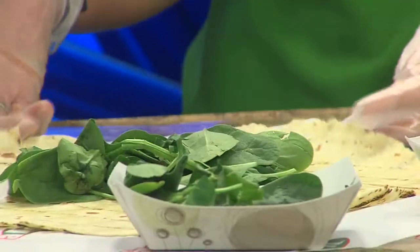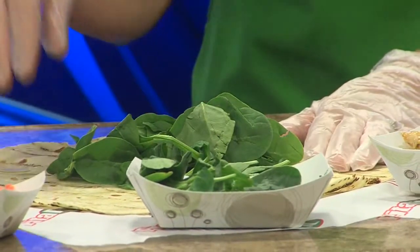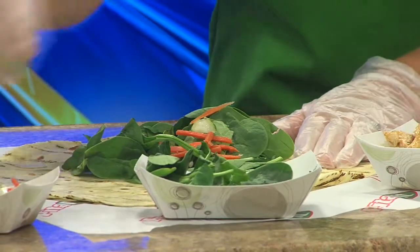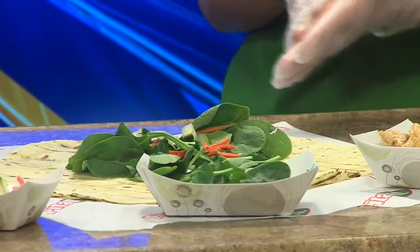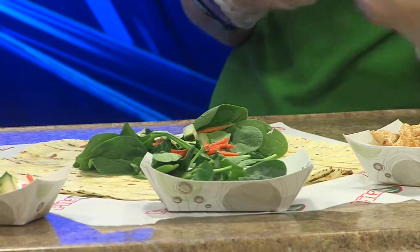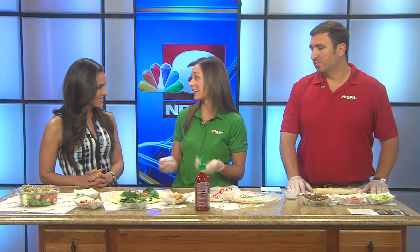We build it just like we do our regular pitas, where we steam our gluten-free wrap and then add our fresh ingredients in there. As we build it, you can do some of our newer chef-inspired options where the ingredients are already in there for you — you don't have to take the guesswork out.